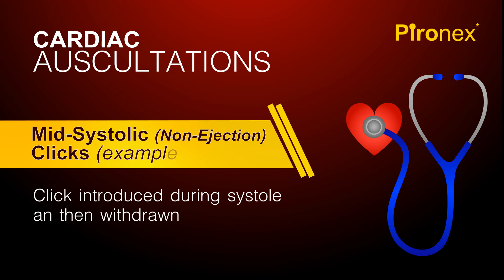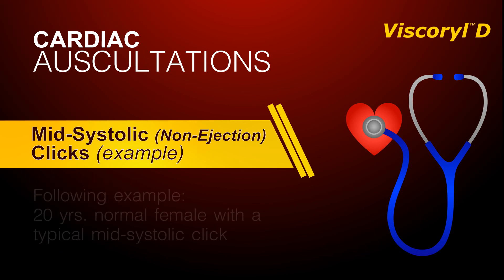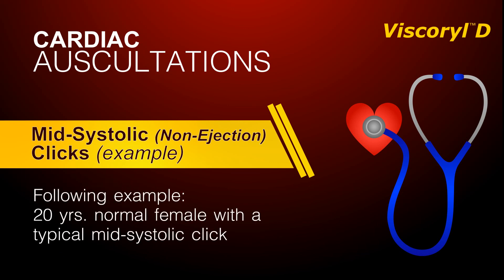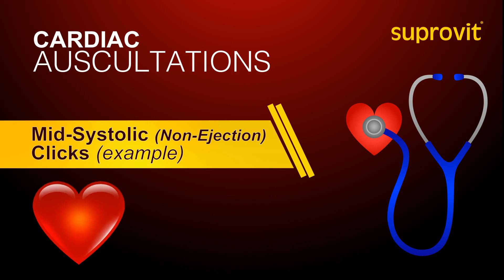Listen now as a click is introduced during systole and then withdrawn. The next example is that of a normal 20-year-old female with a typical mid-systolic click.